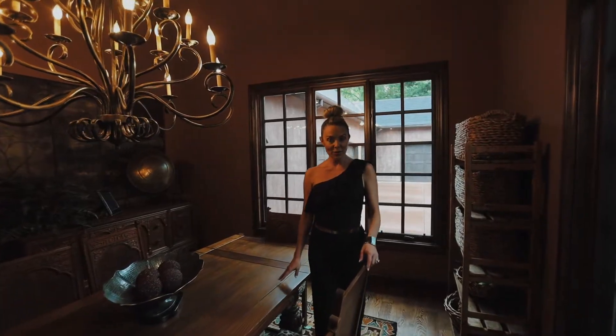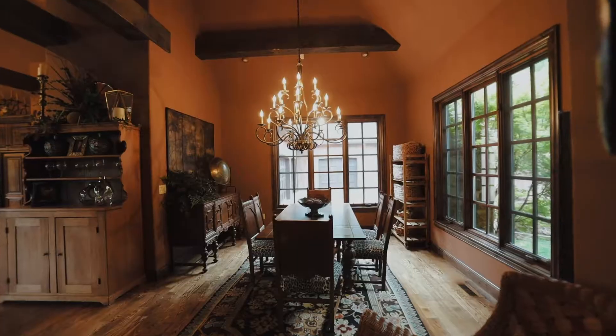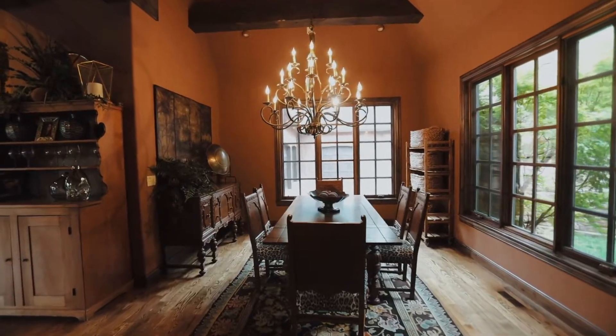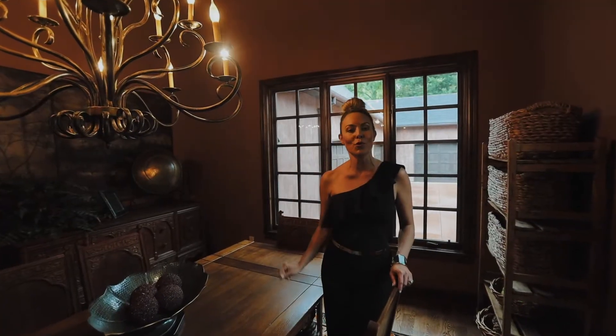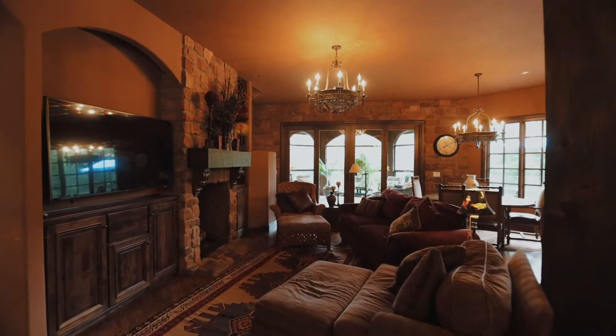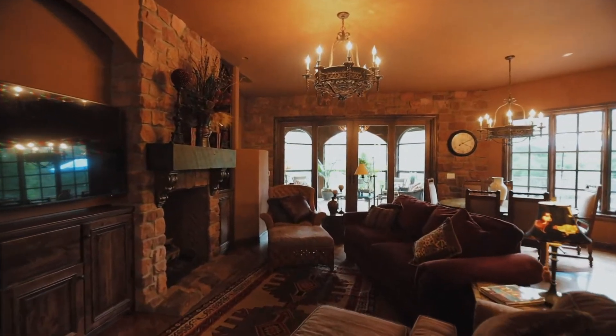This formal dining room is the perfect spot to enjoy a holiday meal with family and friends. You'll notice the wall of windows with a lot of natural light and your rich, warm wood beams. Cozy up by the fire in this warm hearth room.